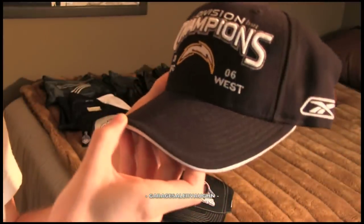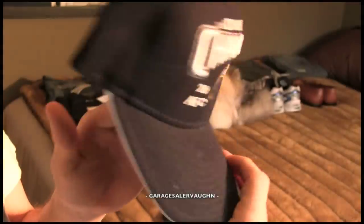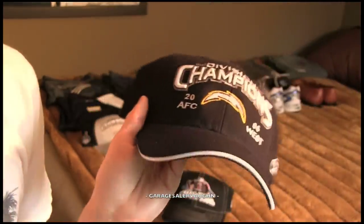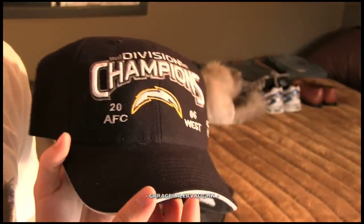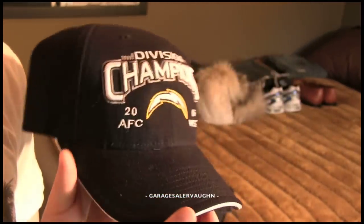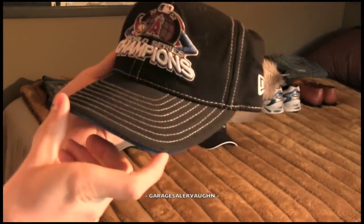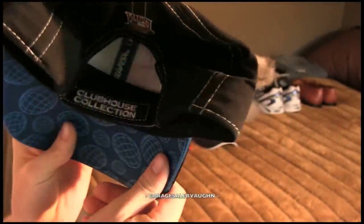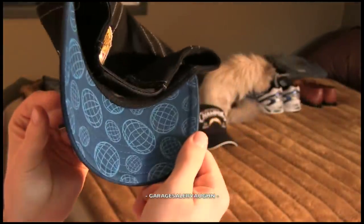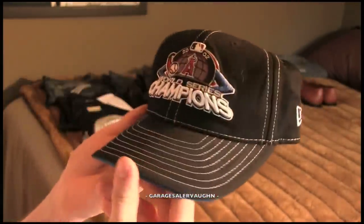This one is a Division Champions 2006 AFC West Reebok Playoffs hat, and all these hats seem to be in really good shape. This hat's probably going to go for around $15, and I paid $2. Here's the last hat — probably the most disappointing. This is a 2002 World Series Champions hat, Clubhouse collection. My estimate for this is only $10, and I paid $2.